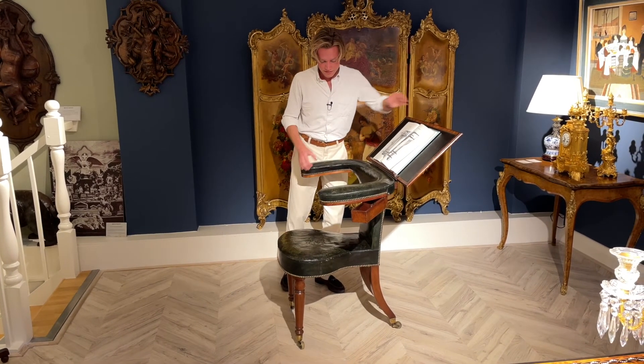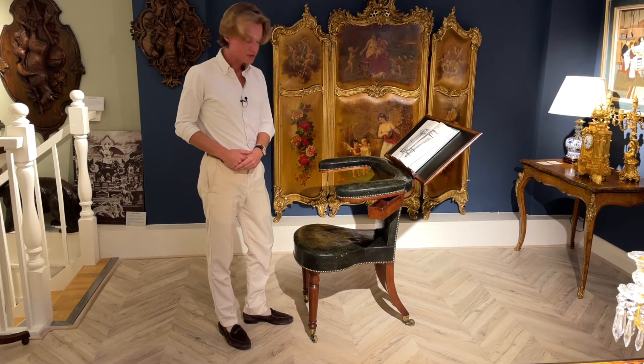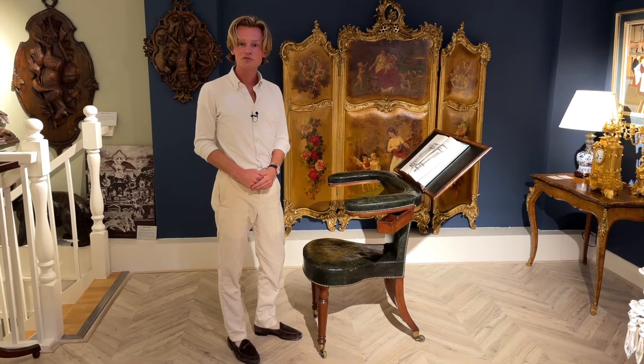A very striking piece of furniture. Do get in touch with us should you have any further questions about it via our website at butchoff.com.